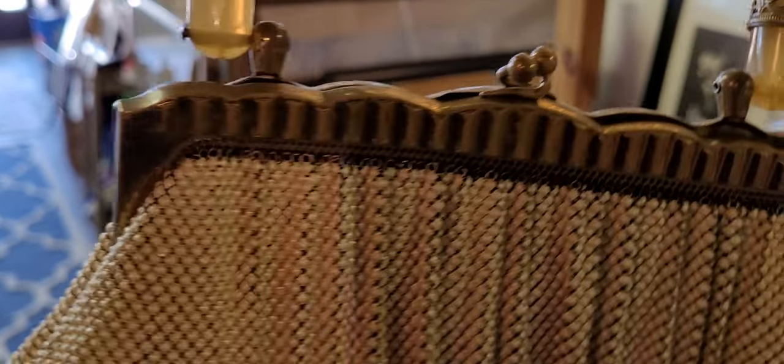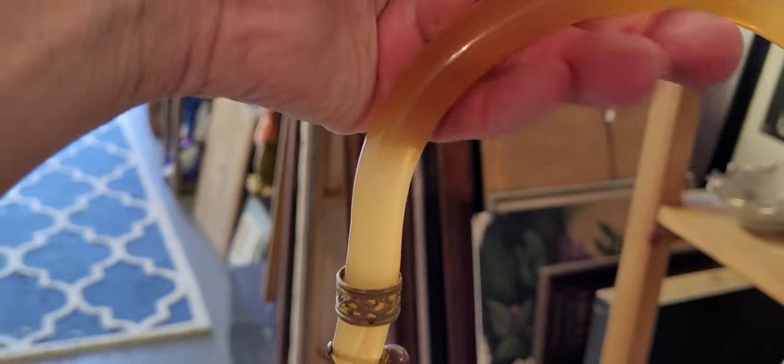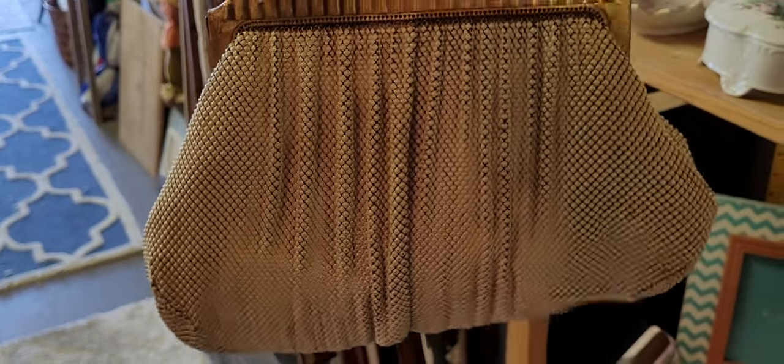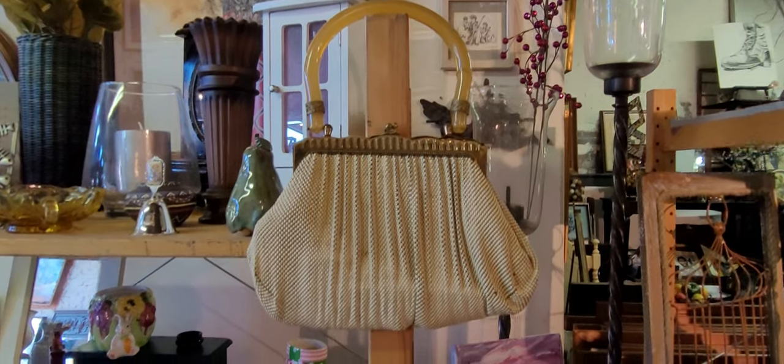It has what looks like bronze metal. I'm not sure what this handle is called. Pretty bag.